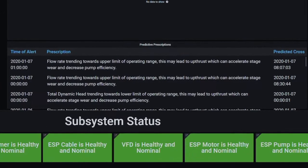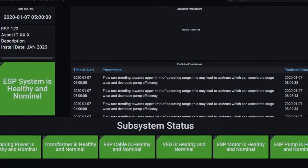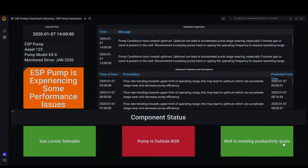In this example, the ESP is being operated outside of the recommended range. While the operator increases the flow rate, this will result in placing the pump into a state of upthrust. This unnecessary and undesired upthrust will cause premature wear on the pump's bearings and lead to premature failure.